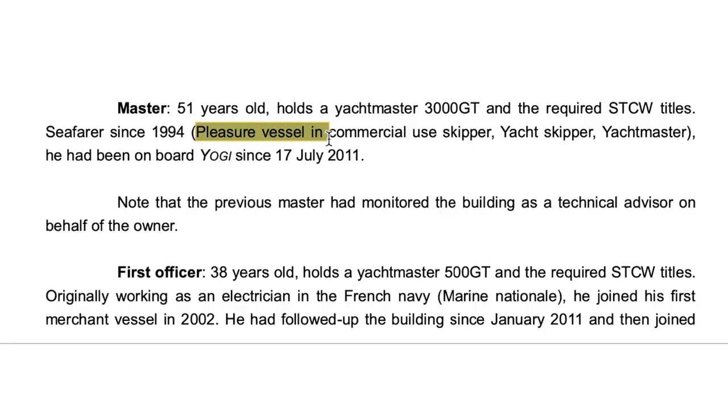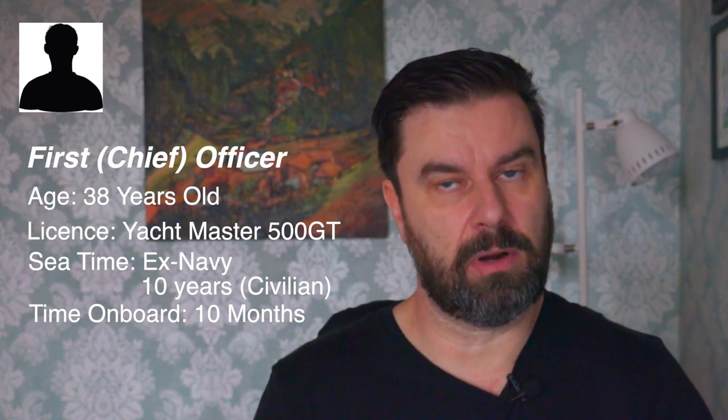But it's unfair to say crew aren't up to the job unless they've been in the military — I've worked with very professional people who've never served. Looking at the people on board: the master was 51, held a Yacht Master 3,000 gross tons certificate and all required STCW titles. He'd been on board Yogi since the 17th of July 2011, so he wasn't very experienced with this boat. The first officer was 38, held a Yacht Master 5,000 gross tons certificate, was ex-French Navy electrician, joined his first vessel in 2002, and had followed the build since January 2011.